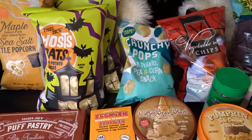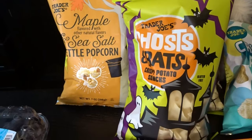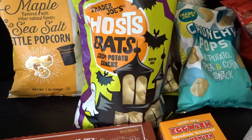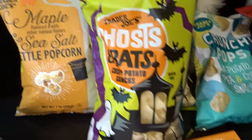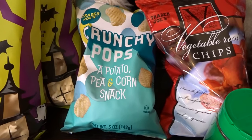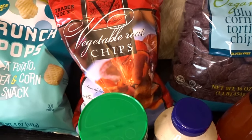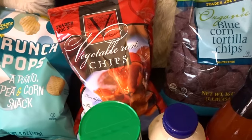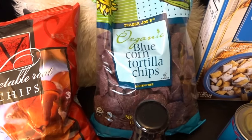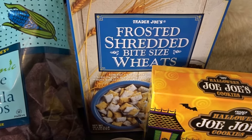My husband loves chips and snacks, so we picked out a few of those. We got the Trader Joe's ghosts and bats crispy potato snacks — I'm setting these aside for Halloween as a fun treat for my grandkids. We also tried the maple and sea salt kettle popcorn, a potato, pea, and corn snack, and vegetable root chips with taro root, sweet potatoes, and parsnips. I also needed some blue corn tortilla chips for a nacho dinner I'm planning in October.